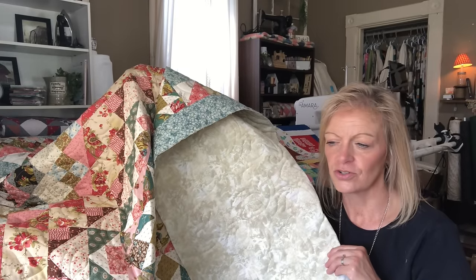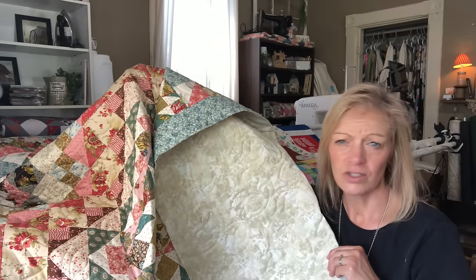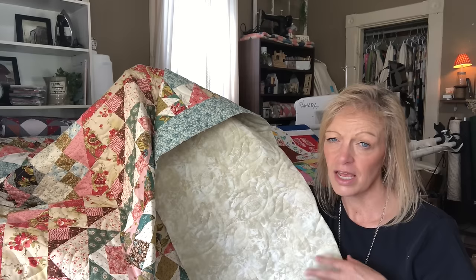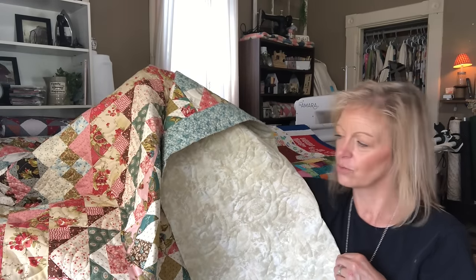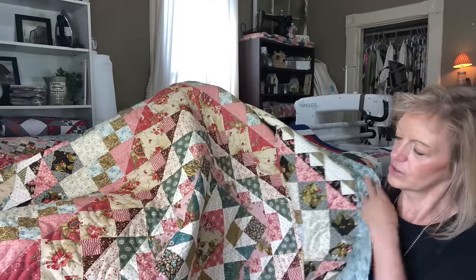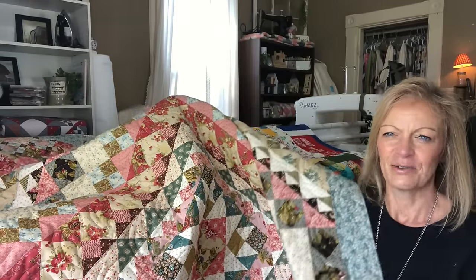This quilt measures 61 by 77 — a nice throw size, great over the back of a recliner or hung on a wall to fill up some space. She's done a lot of work on this one and you don't always want to hide it away. Very, very pretty.